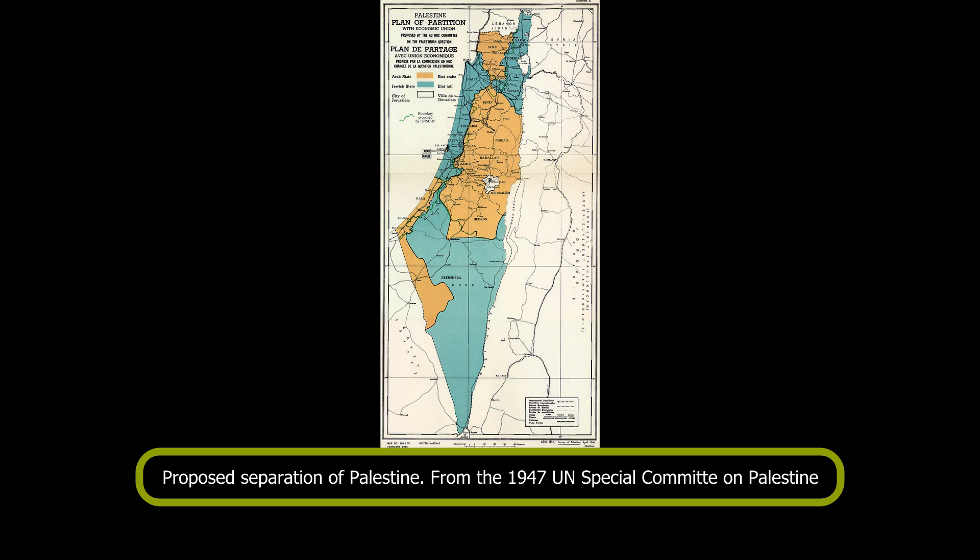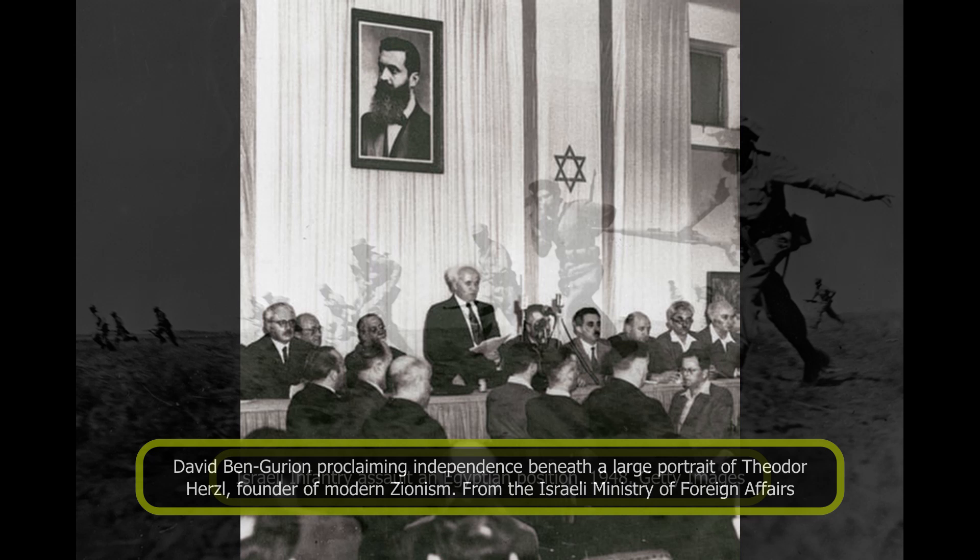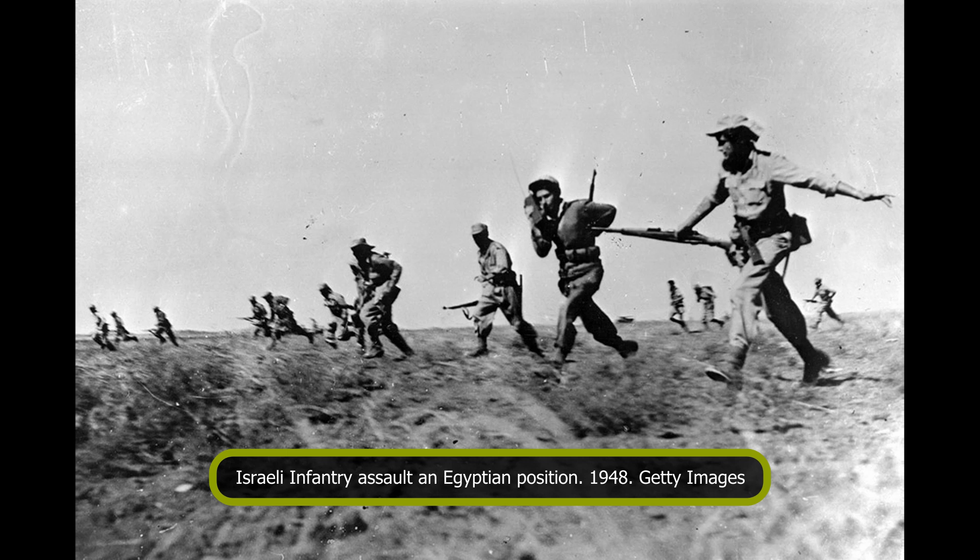On 14th May 1948, the state of Israel was declared by David Ben-Gurion, head of the internationally recognized Jewish agency which defended the interests of Jews in Palestine. The next day, the Arab-Israeli war began as troops from Egypt, Transjordan, Syria, and Iraq entered the claimed territory of the new Israeli state.